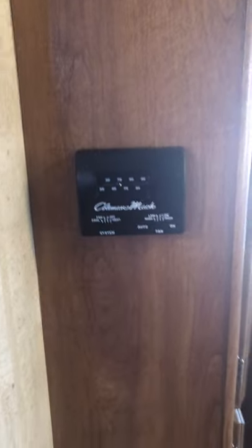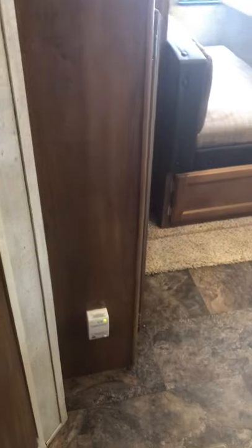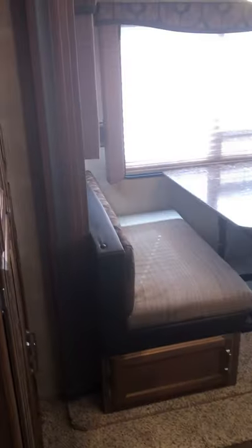Air conditioner thermostat is here and that down there is a carbon monoxide detector. Heat comes in through the floor ducts and air conditioning comes out through ceiling ducts — since warm air rises and cool air falls. There are smoke detectors in every main area. This is another main pantry.